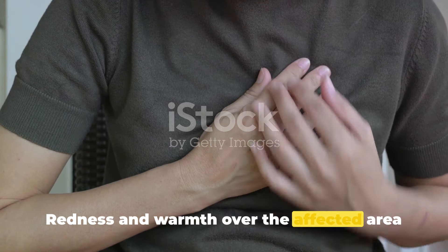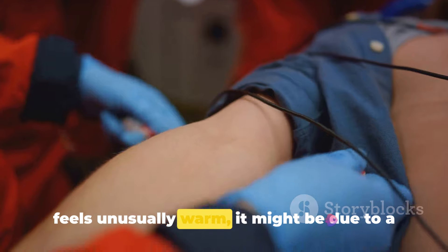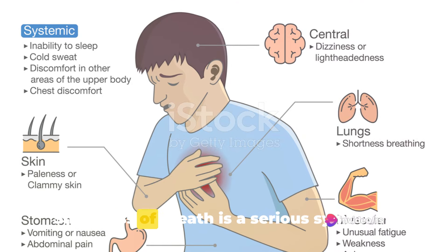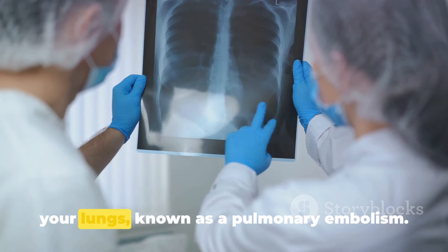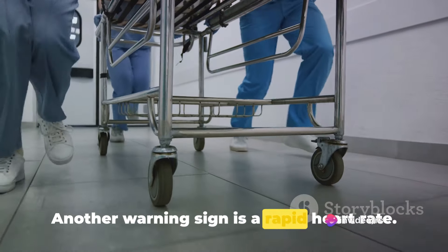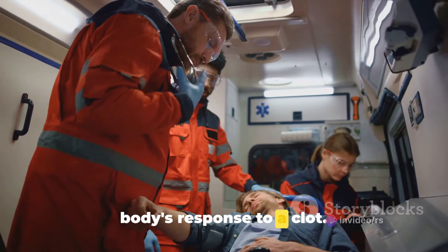Redness and warmth over the affected area are also warning signs. If a part of your skin turns red and feels unusually warm, it might be due to a clot restricting blood flow. Shortness of breath is a serious symptom, especially if it's accompanied by chest pain — it might indicate a clot traveling to your lungs, known as a pulmonary embolism. Another warning sign is a rapid heart rate; if your heart suddenly begins to race for no apparent reason, it might be your body's response to a clot.